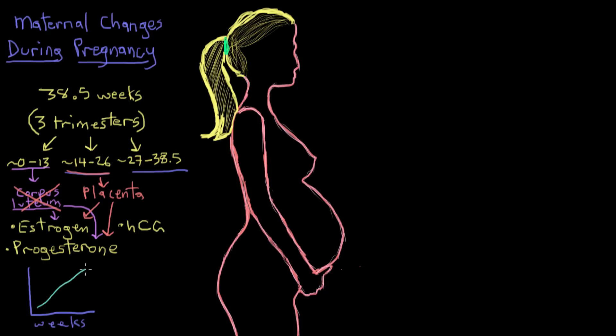The placenta becomes the new major endocrine organ of the pregnancy — and remember, endocrine organs secrete hormones to regulate body function. The placenta starts creating estrogen that has major effects in both the mother and the fetus, and it just keeps pumping out estrogen throughout the pregnancy, so estrogen levels continually rise until the end of pregnancy at around the 38 and a half week point.